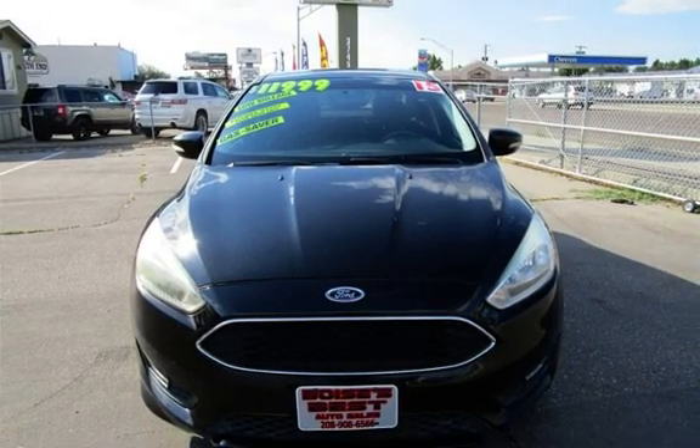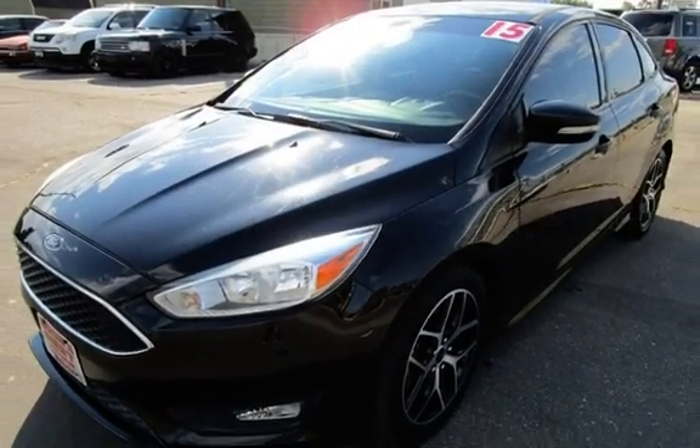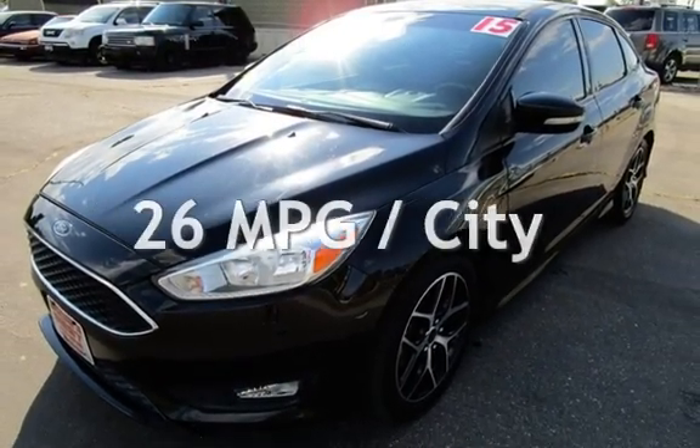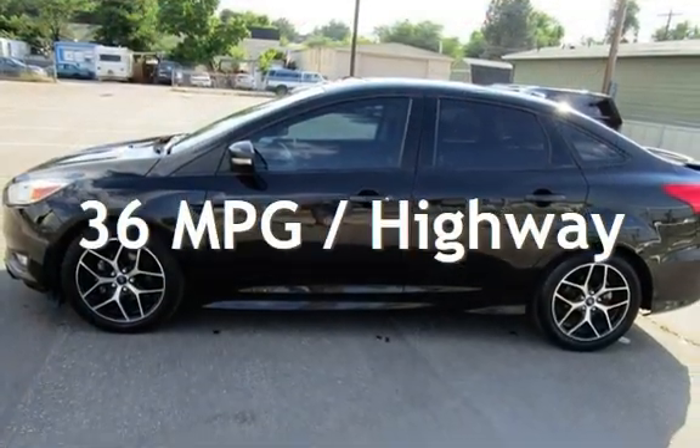This Ford has less than 51,000 miles on the odometer. Estimated fuel economy for this vehicle is 26 miles per gallon in the city, and 36 miles per gallon on the highway.